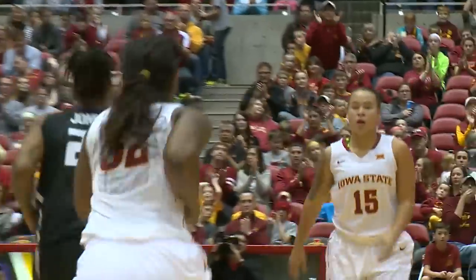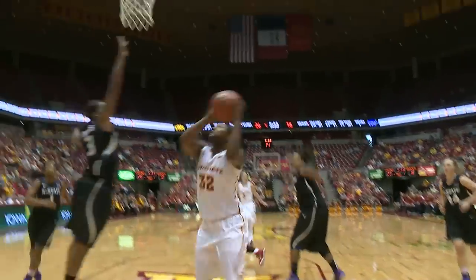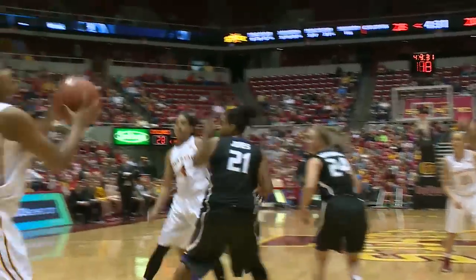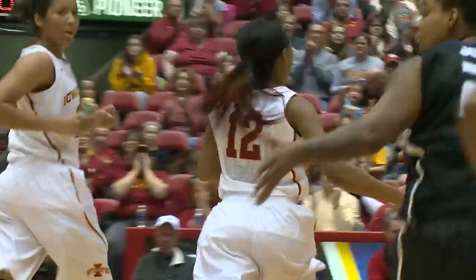To Durr, Durr underneath to Fallon Ellis — shot off the glass is good. Nice feed from Emily Durr to Fallon Ellis. Back out to Moody, Moody starts to drive, fires underneath to Fallon Ellis — shot is up and good by Fallon Ellis on the pass from Nicky Moody. Emily Durr with a bounce pass inside, underneath to Shawna Johnson. Nice ball moving by Iowa State, and it's 30-20.